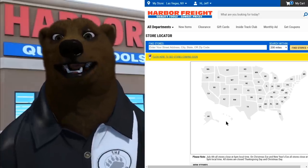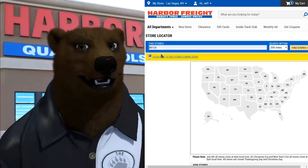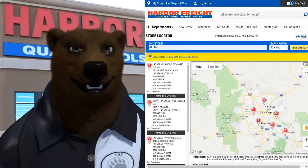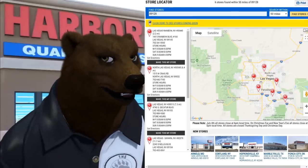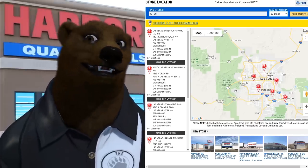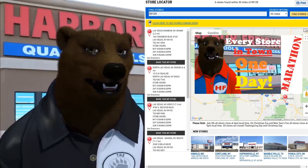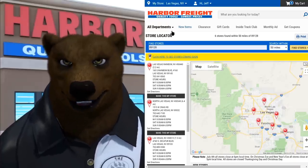I did hear the store finder wasn't working, so let's take a look. I'll enter my zip code — 89128 — search within 50 miles. That seems to be all the stores: one, two, three, four, five, six — six stores in Vegas. If you haven't seen it, the older cub and I drove around and checked out all six stores in one day; I've got a video on the channel.